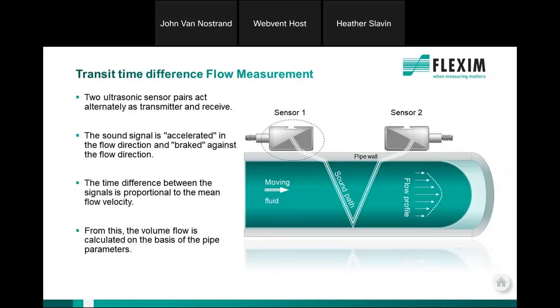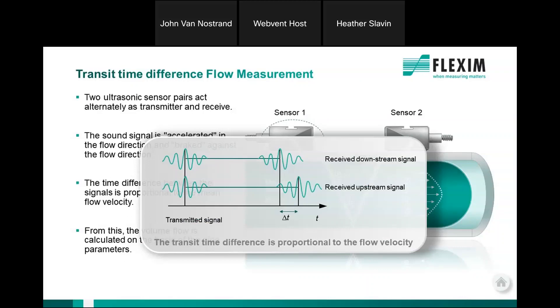Let's jump right into how the meters work. Transit time meters, as the name implies, measure the difference in travel time between ultrasonic pulses transmitted in the direction of and against the flow. This type of measurement is also often referred to as time of flight or time of travel.